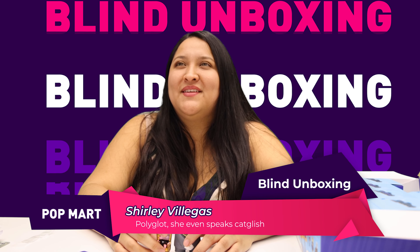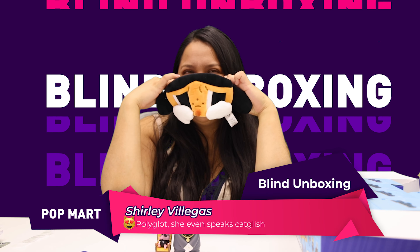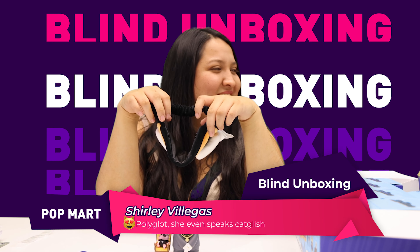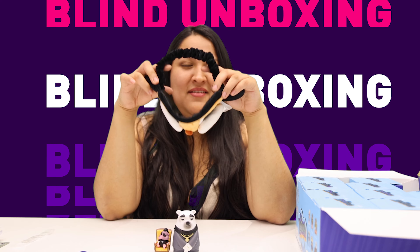Blind box unboxing! Blind box unboxing — say it. Oh my god.